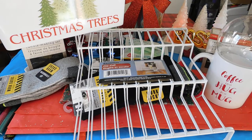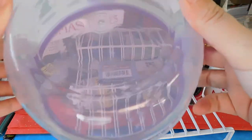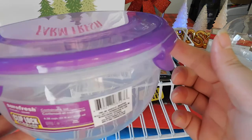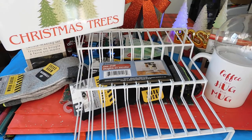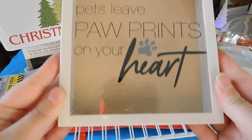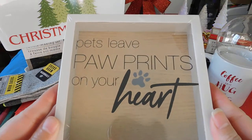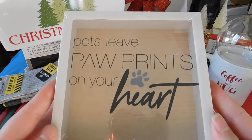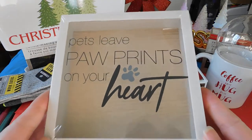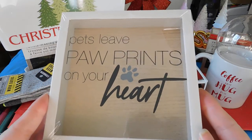I picked up one of these tupperwares with the purple lid. And the last item I picked up is this — it says 'pets leave paw prints on your heart.' It's hard to read through the camera, but it's super cute.